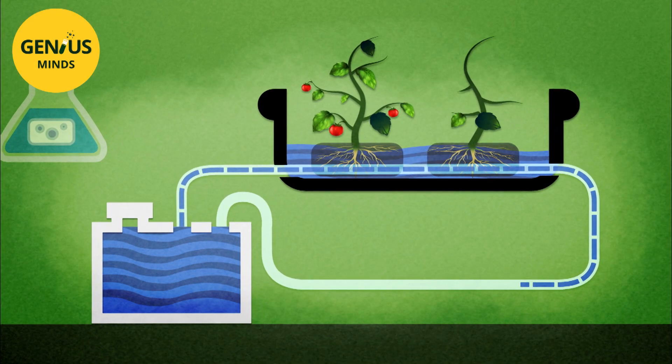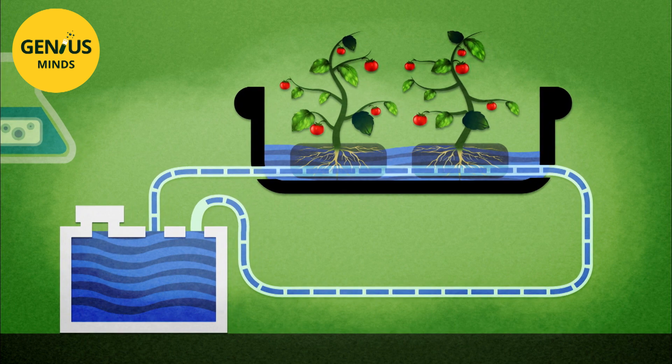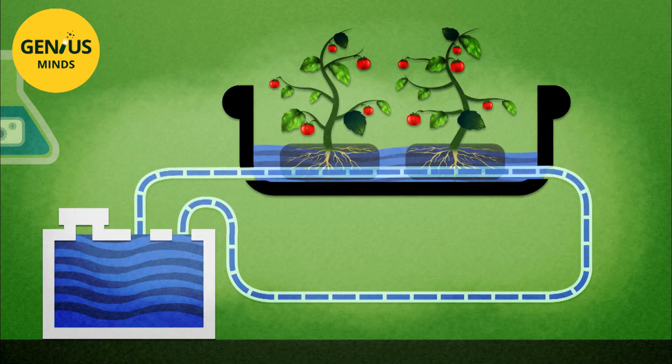This modern farming technique is called hydroponics. It is the miracle recipe for tomorrow's vertical farms. But the principles of hydroponics have been around for some years now. The very first hydroponic garden that I know of was the Hanging Gardens of Babylon, many, many years ago.